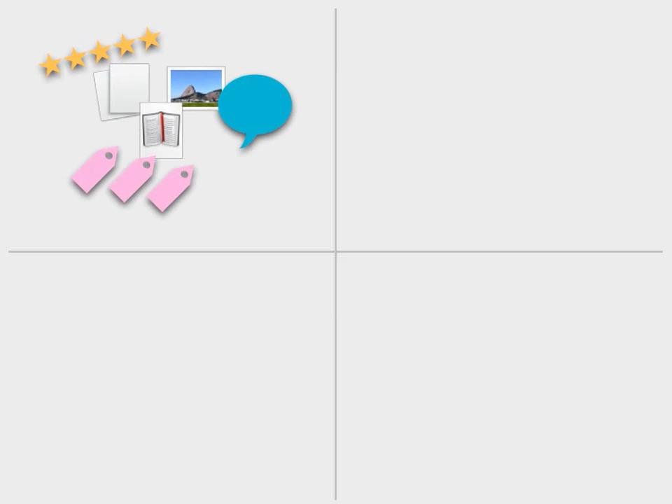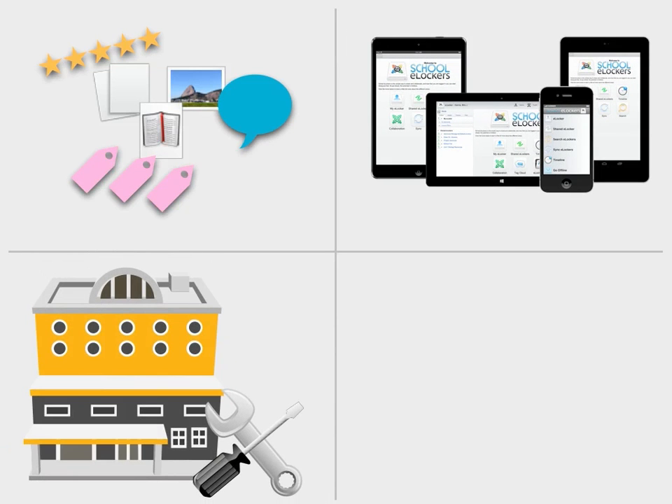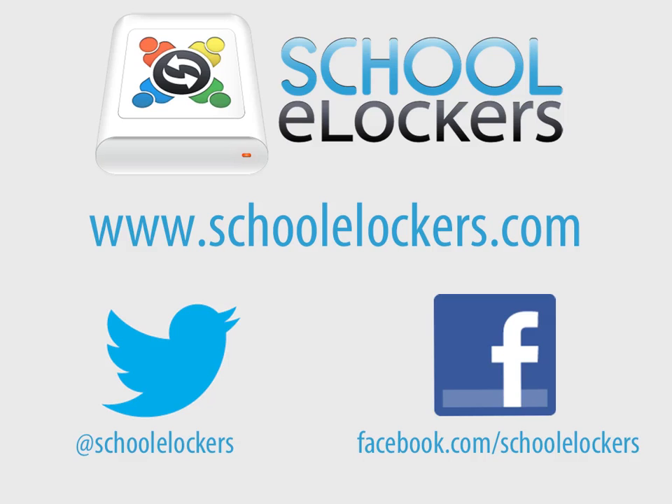So we believe that all of this — a system that is easy to use, with a focus on sharing, collaboration and assessment, a system that can be accessed on all modern devices, and one that you have ownership of and that respects your data, and a system that integrates with your existing services and apps — adds up to a successful technology solution that your teachers and students will be happy to use, which means you can get the real benefits to teaching and learning that you want. You can find more information about School eLockers on our website. Please don't hesitate to contact us.